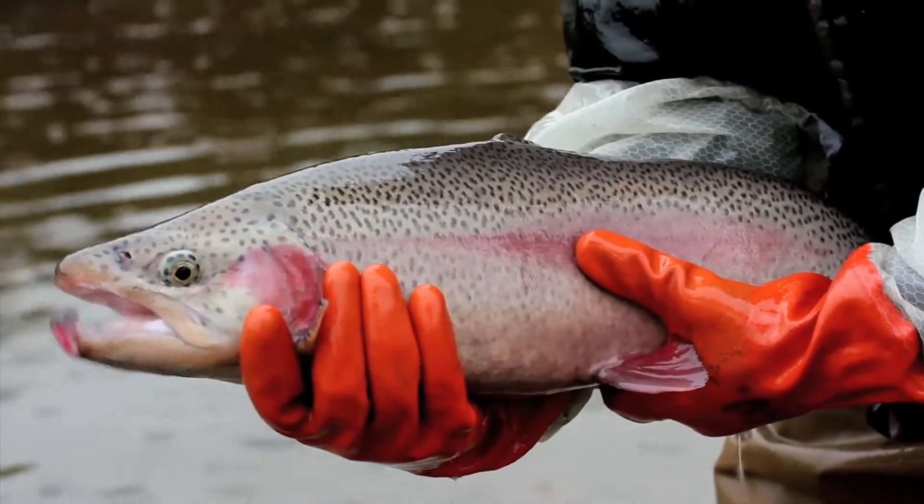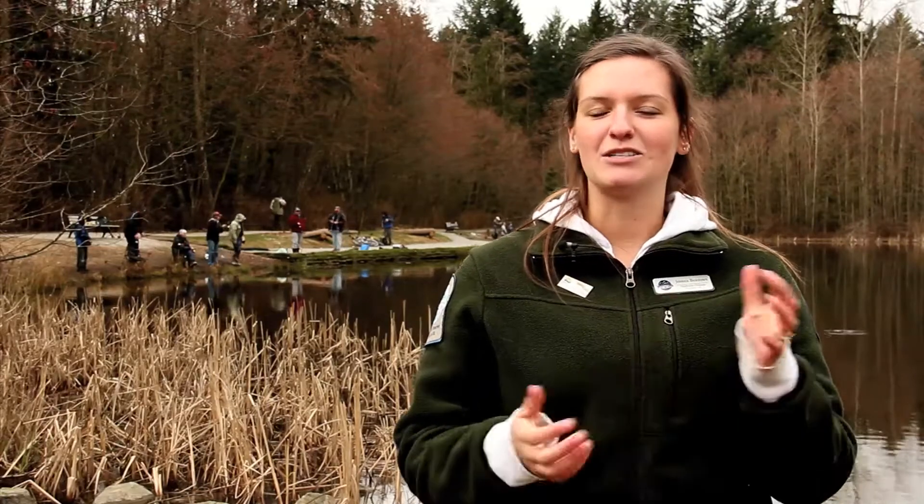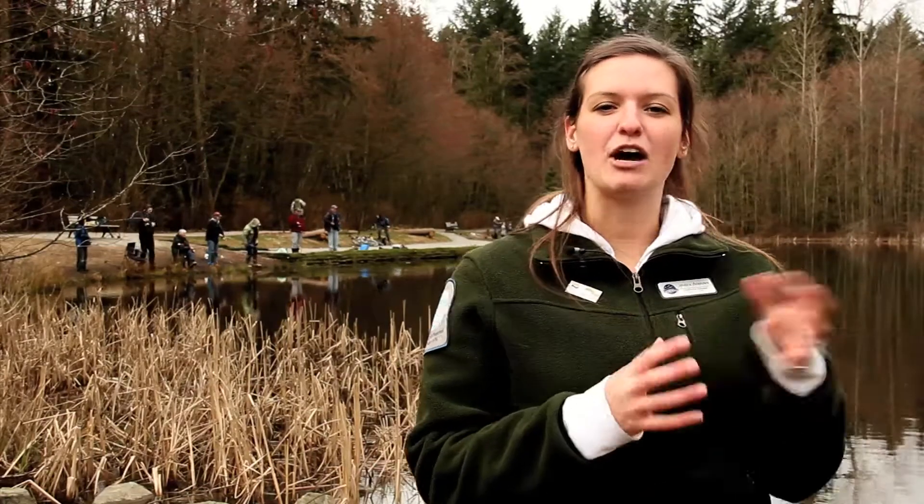Those are some of those bigger fish — as we explained to the kids, the mummies and the daddies — of the catchable size trout we put in here. So you've got that chance to get that bigger fish out of Green Timbers.